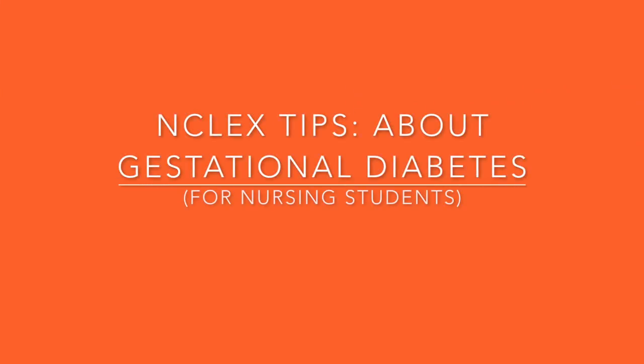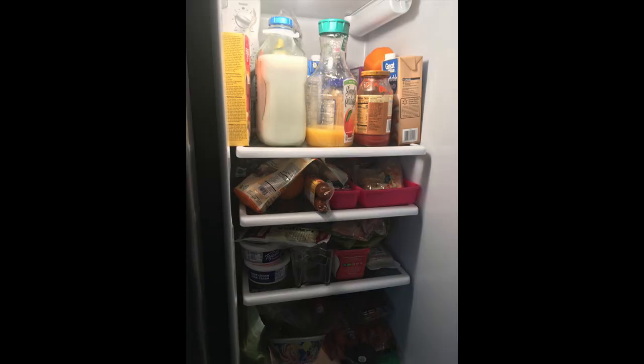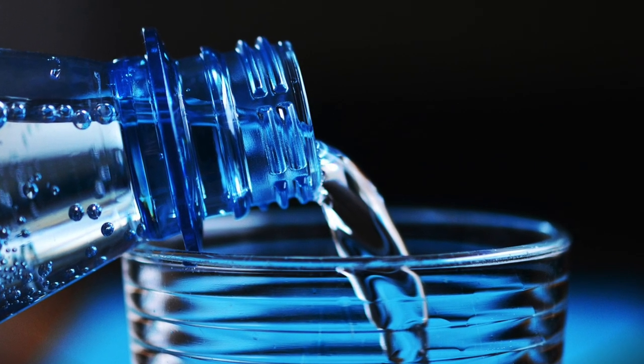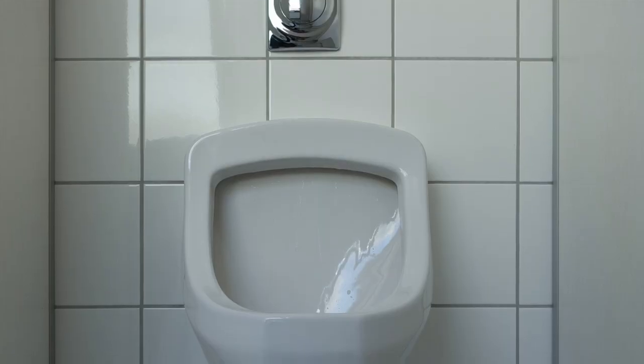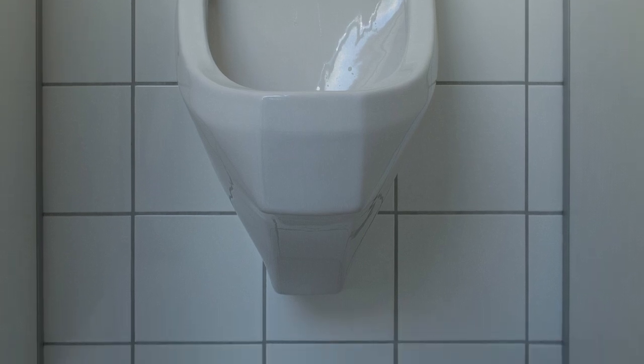Now let's talk about some handy NCLEX tips for nursing students who are getting ready to take the NCLEX or will be taking it at some point. Number one: know the three Ps of diabetes. The first is polyphagia, which is being excessively hungry — sometimes difficult to differentiate in a pregnant patient. The others are polydipsia, excessive thirst, and polyuria, excessive urination, which may also be difficult to identify in pregnant women.